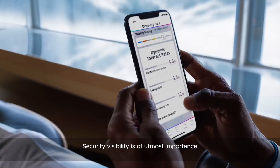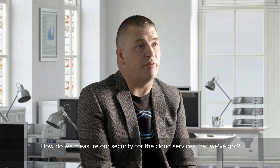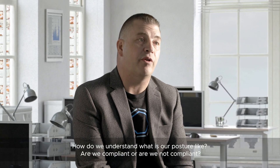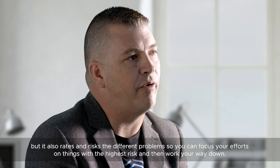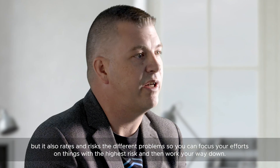Security visibility is of the utmost importance. How do we measure our security for the cloud services that we've got? How do we understand what our posture is like? Are we compliant or are we not compliant? SecureState is a prime candidate for us to identify the risk, because it not only shows you the problem but also rates and ranks the different problems so you can focus your efforts on things with the highest risk and then work your way down.